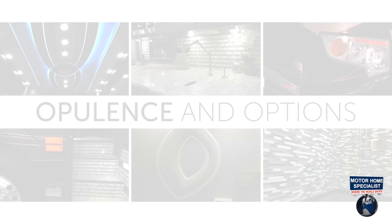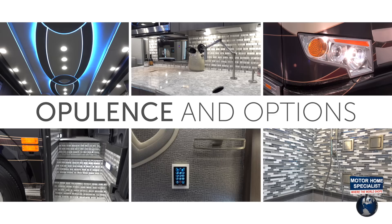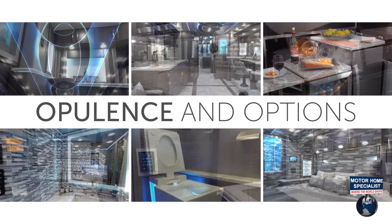Filled with opulence and options, the 4Travel Prevost stands second to none in the Prevost coach market. You will not only find the customary luxury features found in most all Prevost conversions,